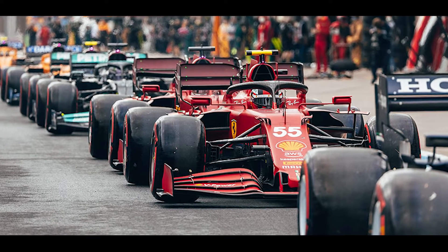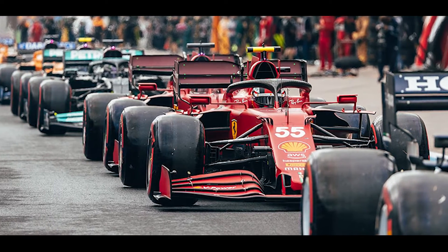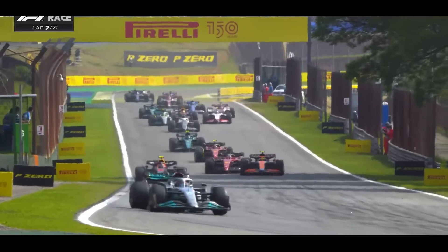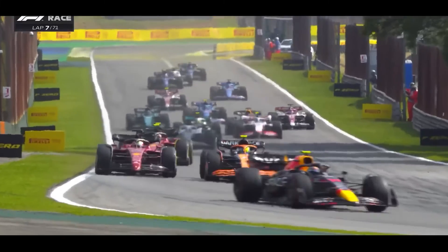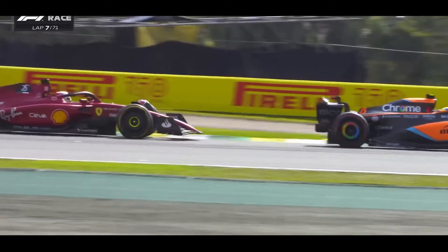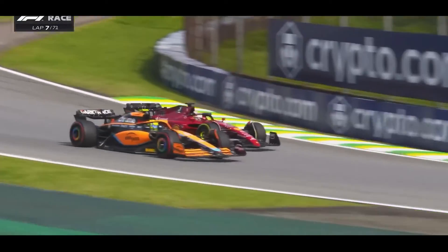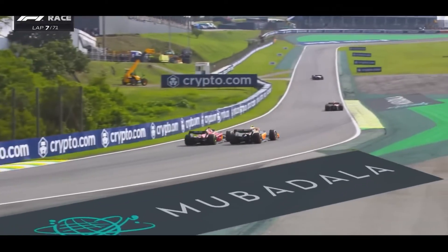Until the 2022 season, 13-inch wheels were in use. But with the mega-regulation updates introduced ahead of that season, regulations were changed to use low-profile 18-inch wheel varieties. With these changes, the FIA made tyres in a way that they are more responsive to the change of directions.